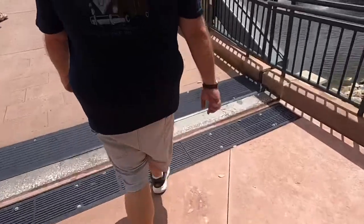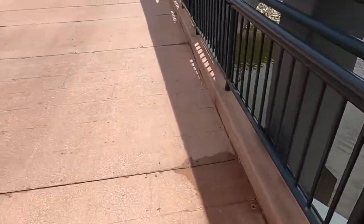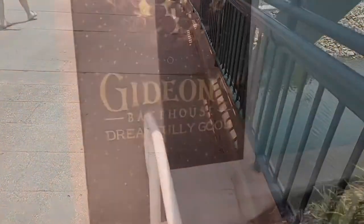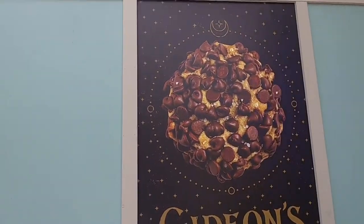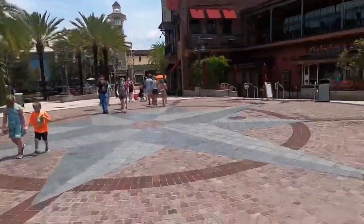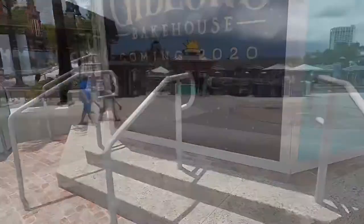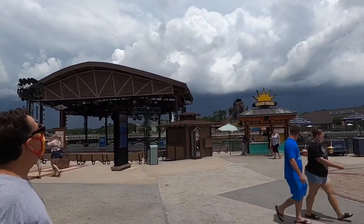Here on the bridge there used to be these arrows to separate sides and now they're all gone — no more arrows. This is where Gideon's is going, guys, just across from Chuck Lindsey's Hangar Bar — coming 2020. It's looking a little stormy out over there, like we might get a little storm while we're here at Disney Springs. I love that tropical weather we get in Florida.